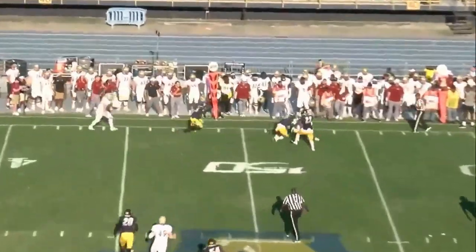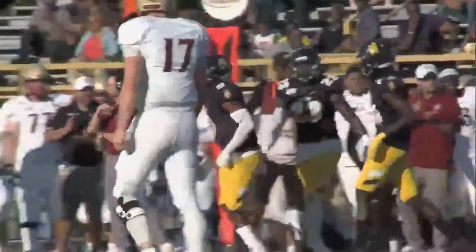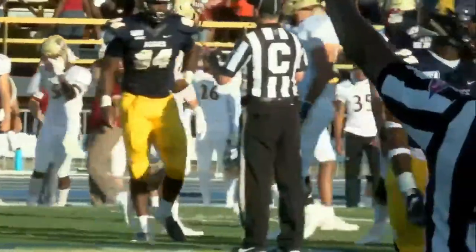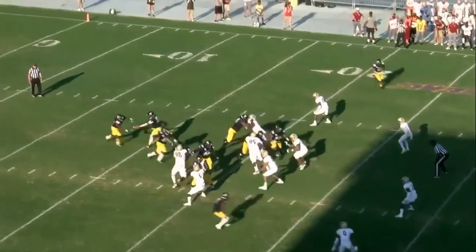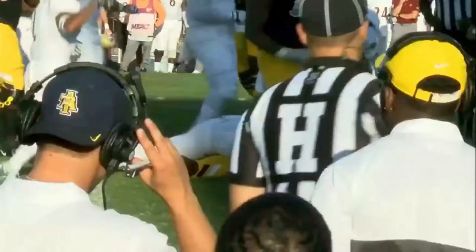Cheek quick throw, completes his pass, and that is Cortez Weeks — his favorite target by far. A&T and Elon tied at zero, 7:59 to play here in the first quarter. The handoff up the middle: Martin powers his way across the 25.